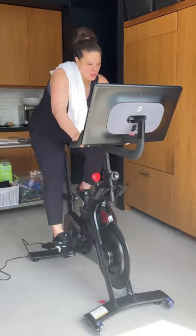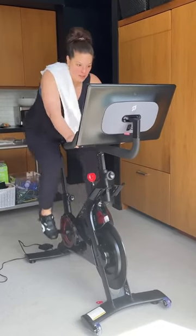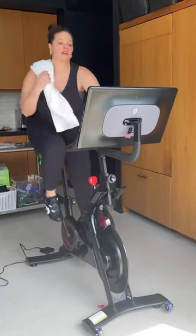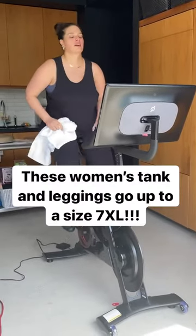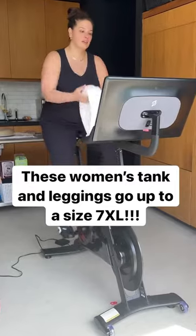Throw on this cute tank and leggings. Amazon Aware is not only mindful about how products are made, but they are extremely inclusive when it comes to their sizing. These are available up to 7XL.